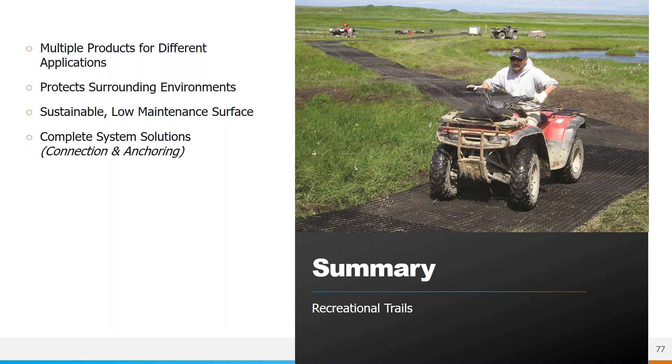In summary, Presto GeoSystems offers GeoWeb, GeoPave, and GeoTerra that can meet any trail design needs, as well as GeoWeb for earth retention and slope protection near trails. Each product is designed to protect the surrounding environment while offering a low maintenance surface that won't wash away during heavy rain events. We offer a complete solution including connections and anchoring options.